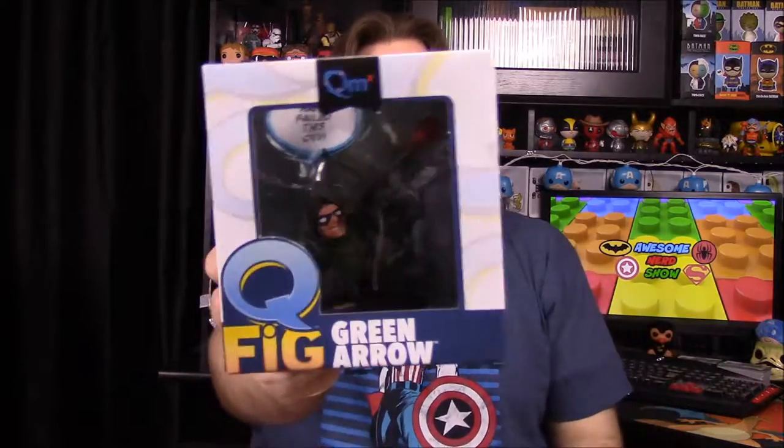I do remember one thing: in this box there were four Q-Fig options you could get, which is kind of weird because I thought Loot Crate was the only one doing Q-Figs. The four options included Arrow, and I want to say Aquaman, Flash, and Harley Quinn or something along those lines. We got the Arrow.